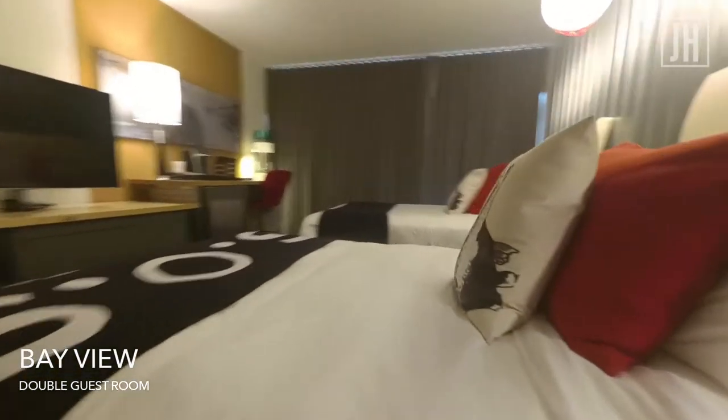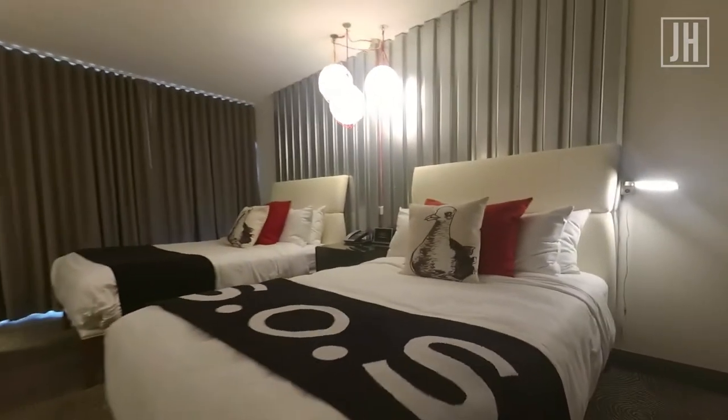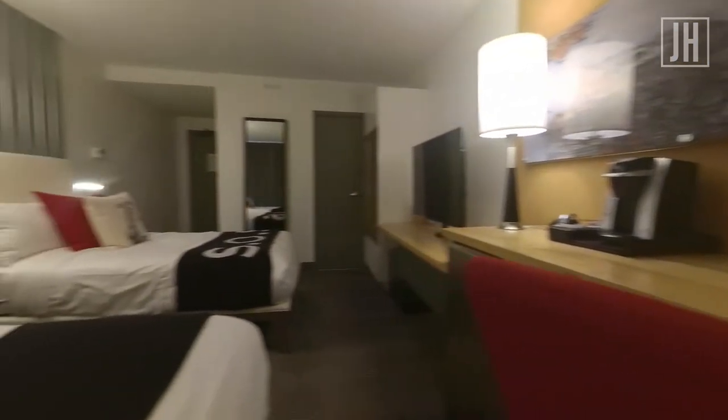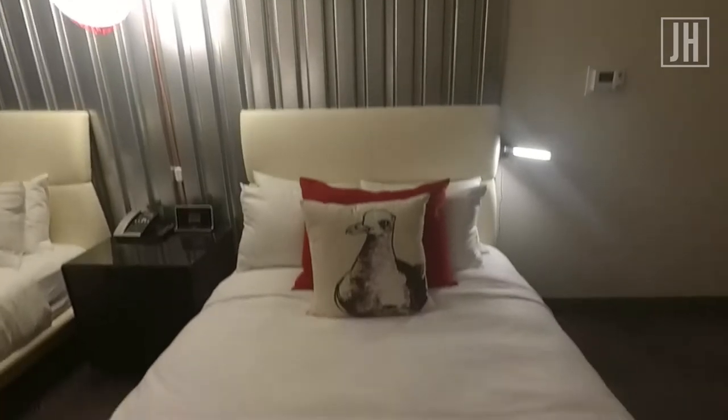The room was quite large and decorated in a trendy, sophisticated nautical theme — a nod to its waterfront location. You can tell a lot of time was spent on the finishing touches, right down to the bed's SOS throw.